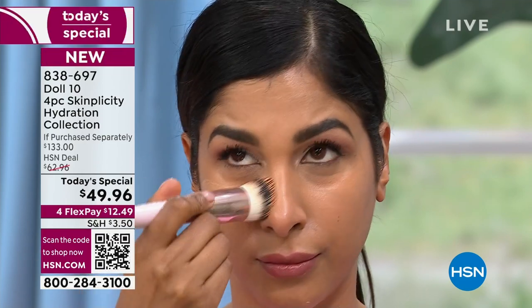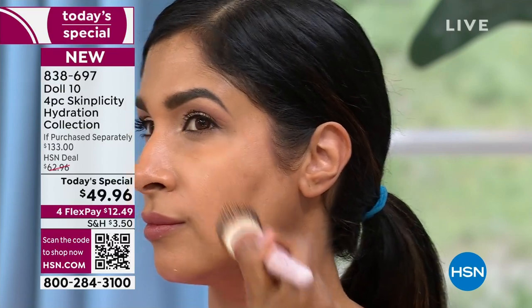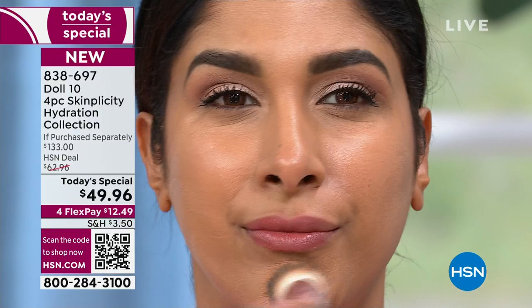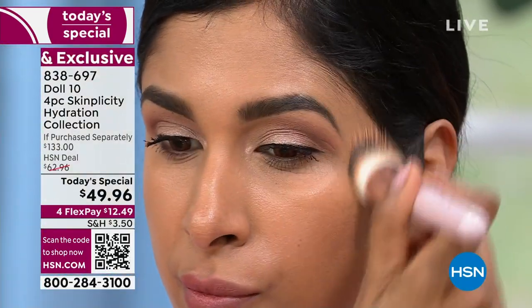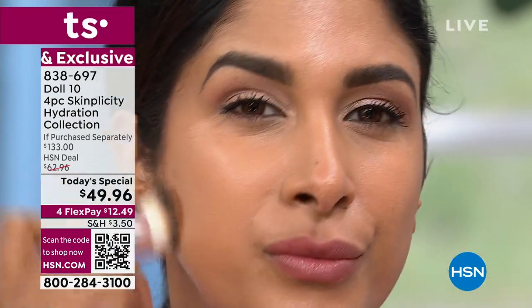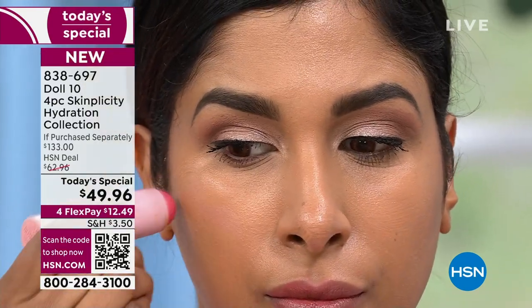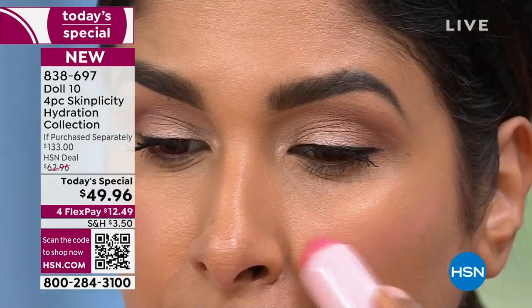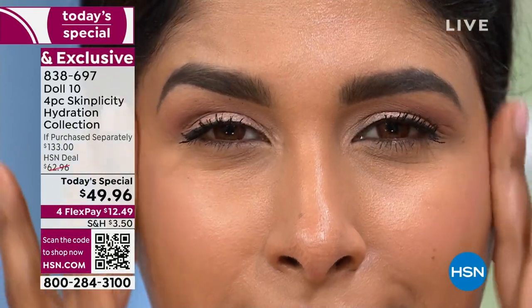Yes — diamonds aren't just great for your ears and fingers. When you put that diamond powder on your skin, it creates a radiance that looks like a glow from within. Here's the moisturizer — look at that. Once it sets on her skin, it looks like she has the most beautiful, gorgeous, ethereal skin. Back in the day — 2023 — we would layer stripes of highlighter to get glow. Welcome to 2024. Welcome to Doll 10 today.